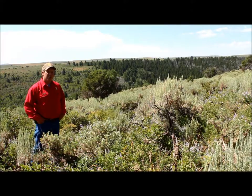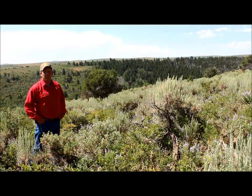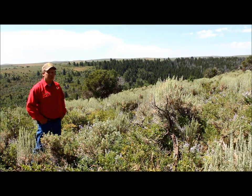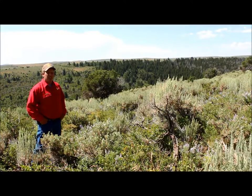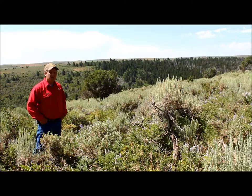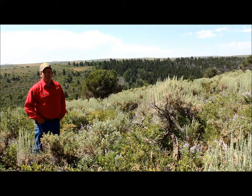Hi, I'm Andy Kuchman with Access Yes Program. I'm the Regional Access Coordinator for the southwest corner of the state. Today we're here on the Bear River Divide Hunter Management Area, located just north of Evanston. This area is comprised of about 200,000 acres — 100,000 private, 100,000 public. It's the largest HMA we have in the state.